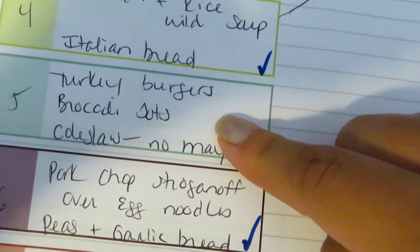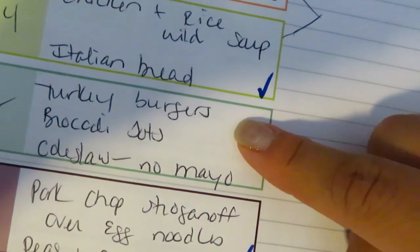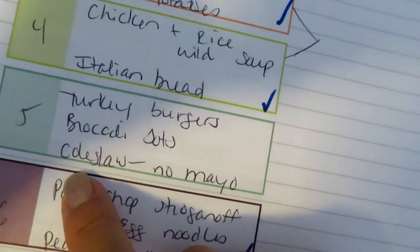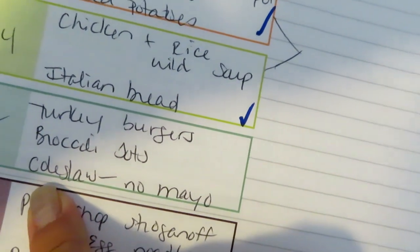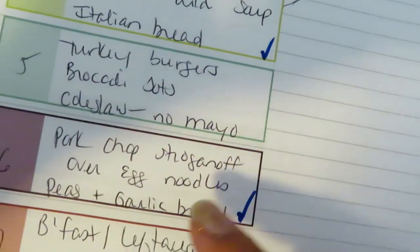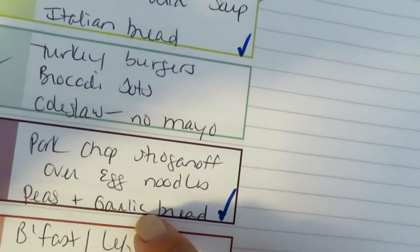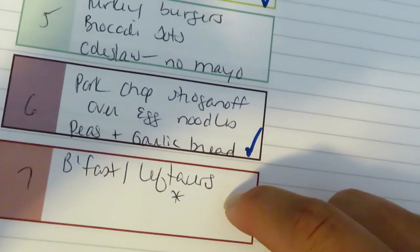I'm going to do turkey burgers one night — I have a few leftover from when my mom was here, so we're going to grill those. I'll serve them with the cheddar broccoli tots from the haul and the non-mayo Asian-style coleslaw with edamame and peanut vinaigrette — it's a nice refreshing side. I'm also doing pork chop stroganoff one night using some bone-in chops I need to use up, served over egg noodles with peas and garlic bread made from Texas toast — I'll link that video below. And of course I have one night allotted for breakfast or leftovers.